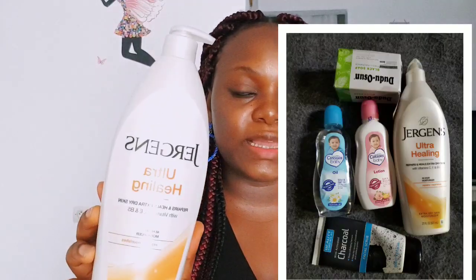I don't add any serum to it. The only thing I use alongside is baby oil — I use baby cuisine oil alongside this Jergens, and that gives me extra shine. What I love about Jergens is the fact that it simply nourishes the skin.